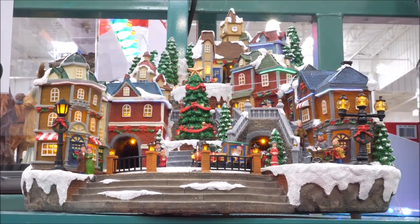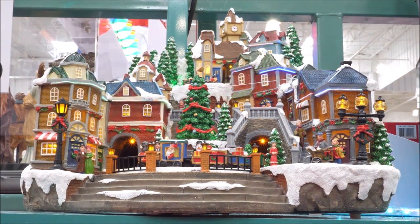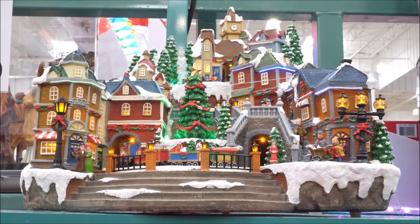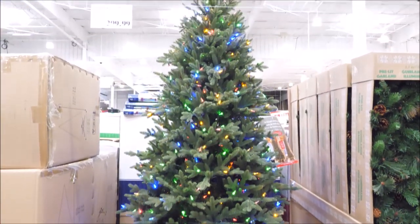Looking for awesome Christmas gift ideas for kids? With Christmas around the corner, we're hunting for the top Christmas toys of 2019 at Costco. Come shop with me. Let's see what delightful gifts we find to put under the tree.